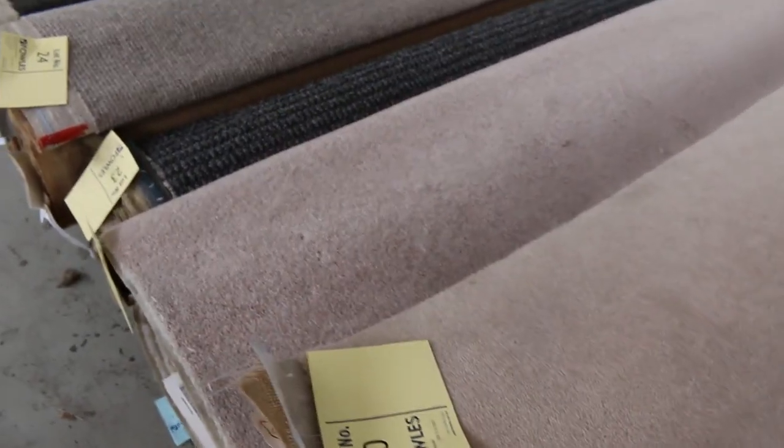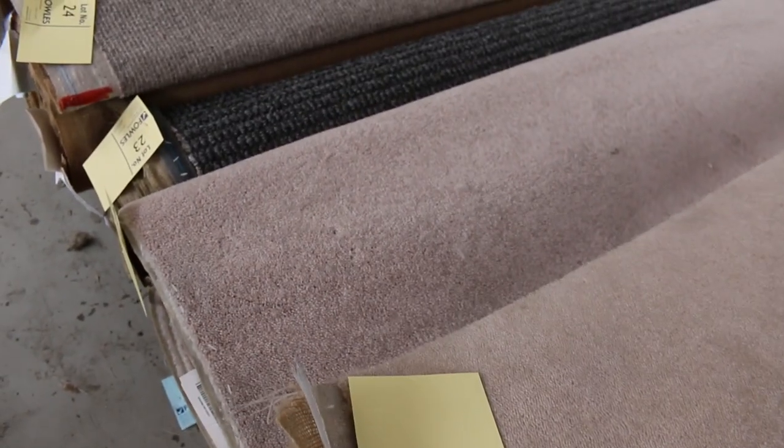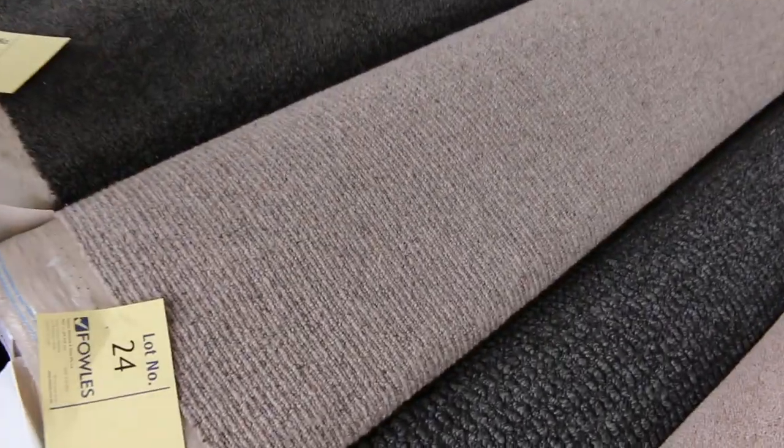Then we go into some wool carpets. Lot number 20 is a nice wool plush pile, and it's also the same as lot 21, so that's a couple of nice room lot sizes there. Wool plush normally again up around about $200 a meter — out the door, the light colour at around $25.